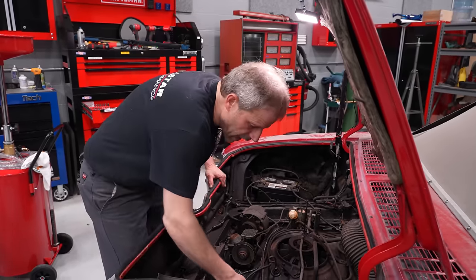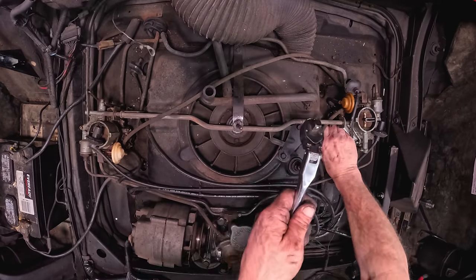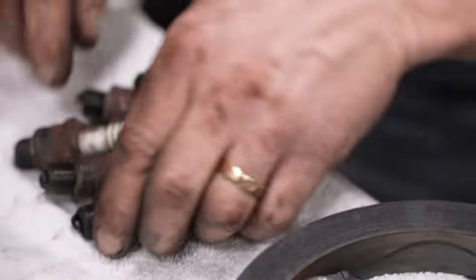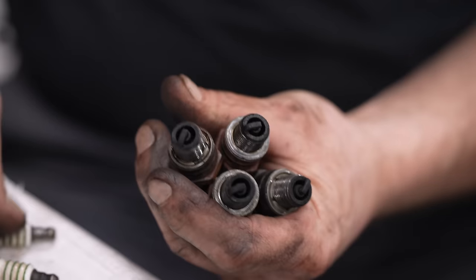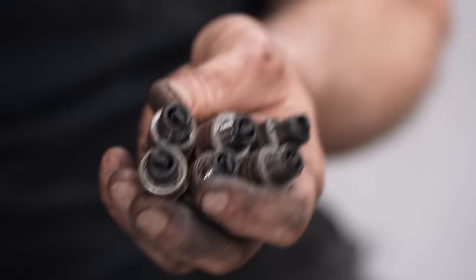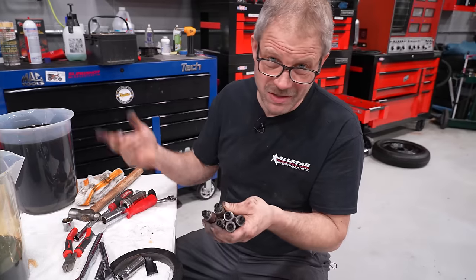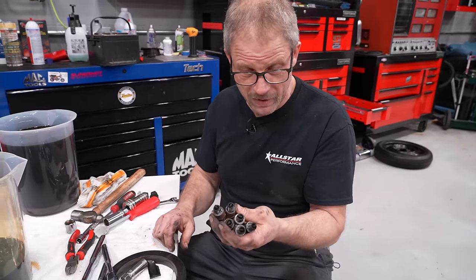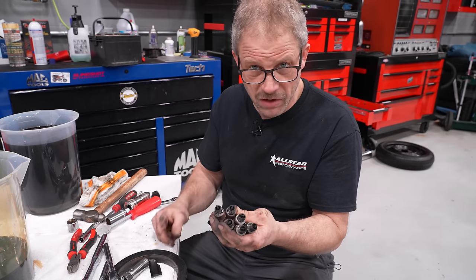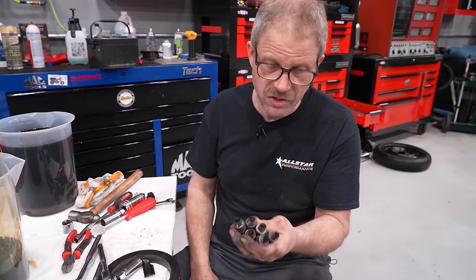I'm going to pull all the spark plugs, put some penetrating oil in there, and spin it a little more by hand — and I won't be fighting any compression that way. Here are our six plugs. I didn't keep them in any order when I pulled them out because they all look exactly the same. That can be good or bad — it means all the cylinders are doing exactly the same thing. In this case, they're all burning oil and they're all rich. Instead of just getting fresh plugs and throwing them in, I'm going to see how many still have spark. I'll put them in the parts cleaner and clean them up well — might even put them through the vapor hone.